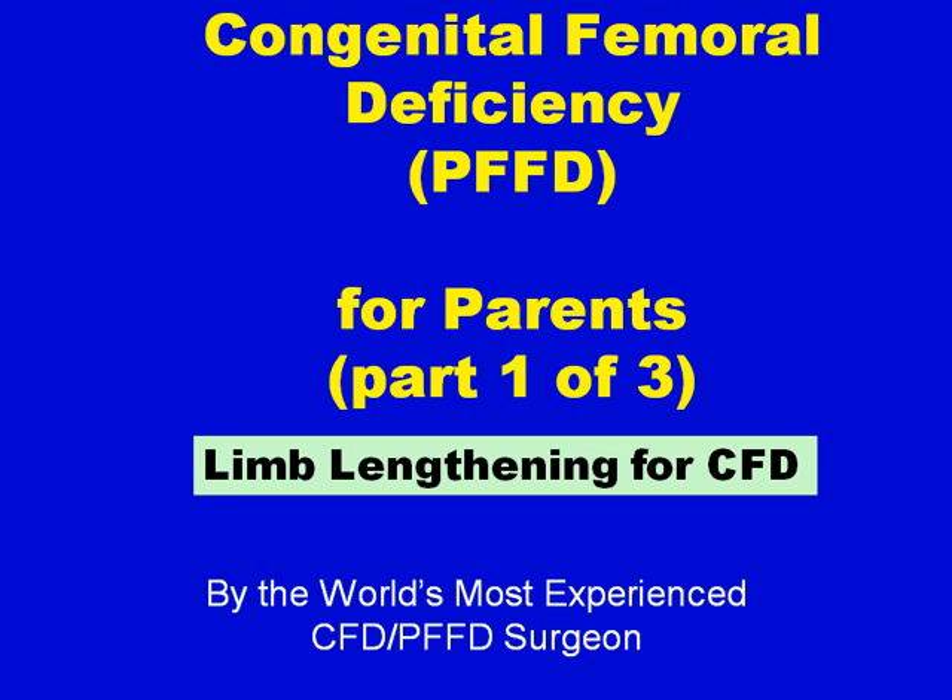Congenital Femoral Deficiency — PFFD for Parents, Part 1 of 3. Limb Lengthening for CFD by the World's Most Experienced CFD PFFD Surgeon.